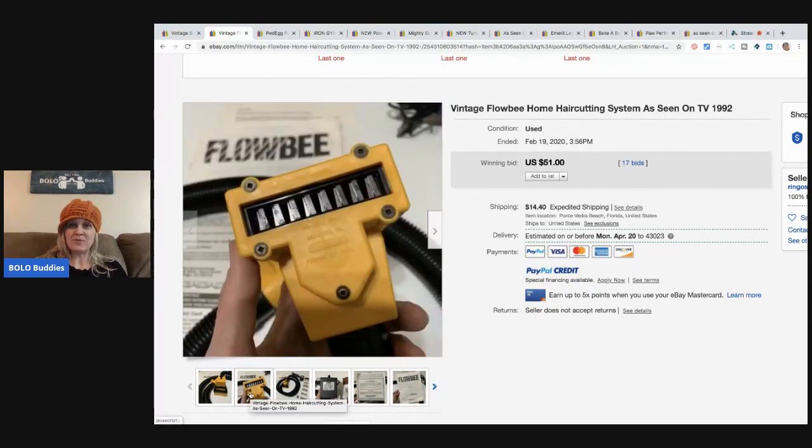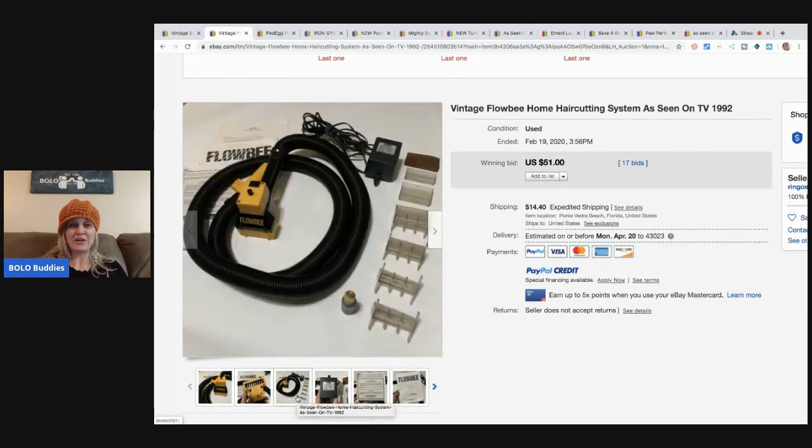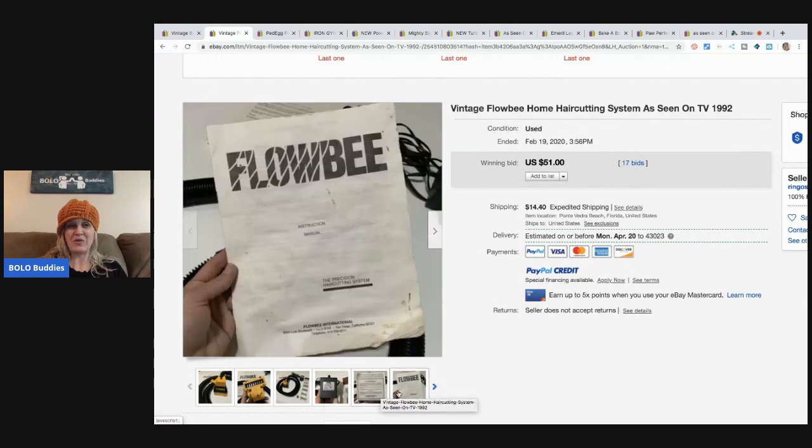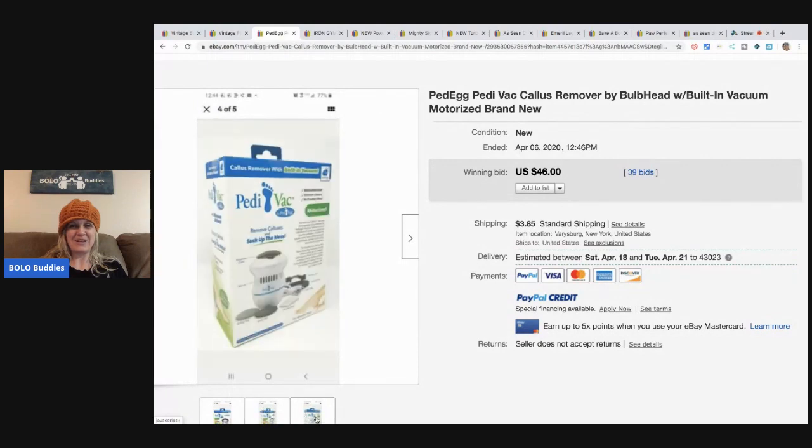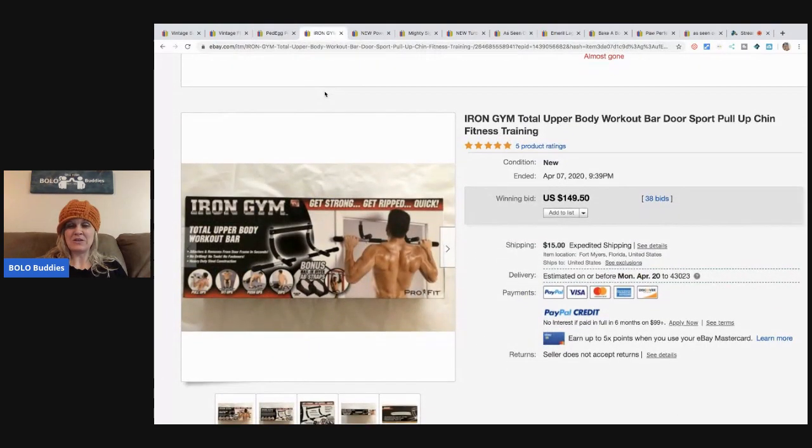Next is the Flowbee — everybody knows about the Flowbee. This one only went for $51, but if you see one at a garage sale for a good deal, definitely pick it up. Then there's the Ped Egg callus remover with built-in vacuum — that sold for $46 with 39 bids plus shipping. The Iron Gym total upper body workout bar — I'm guessing these are going higher right now with people locked down working out at home, so check the current price when you find yours.